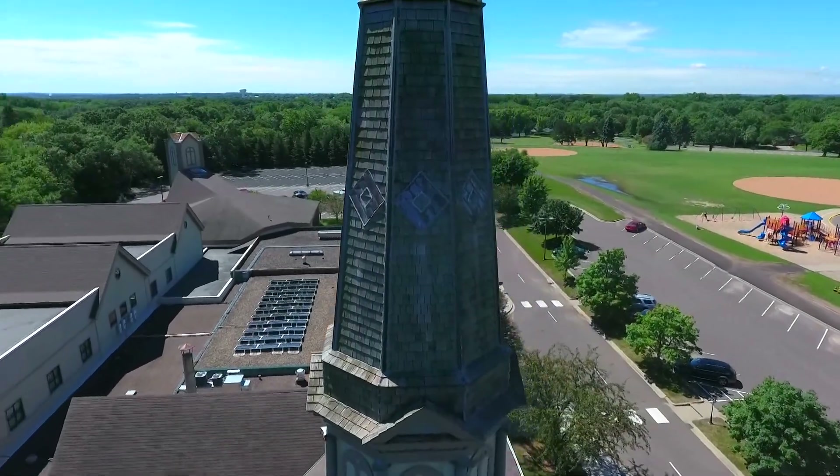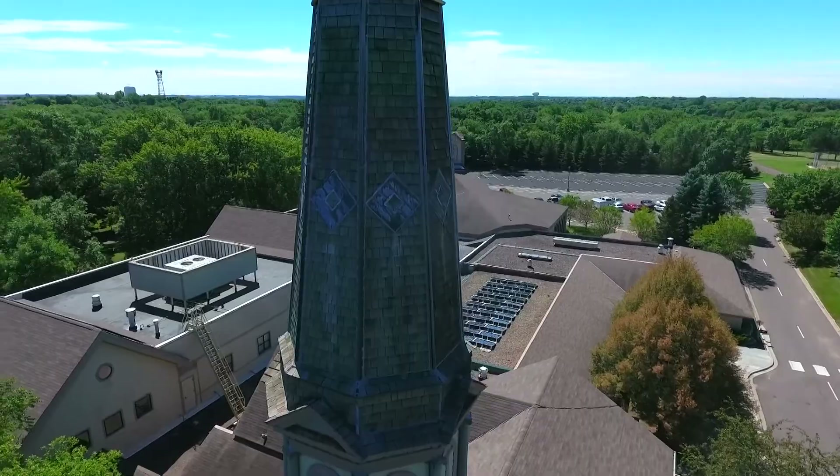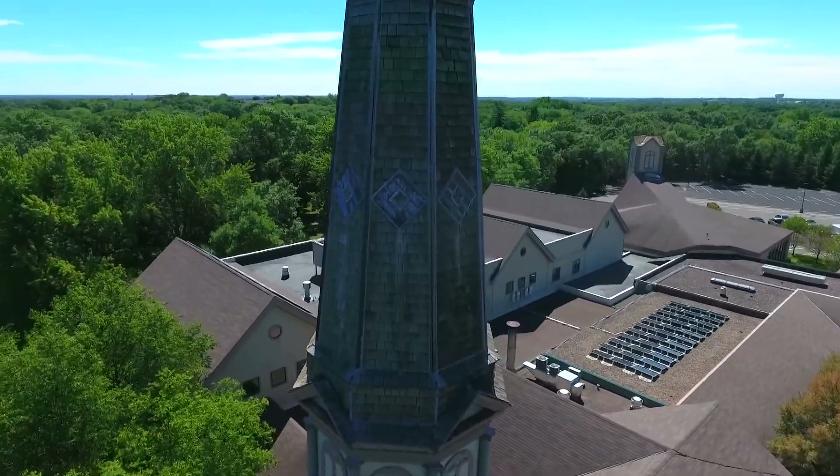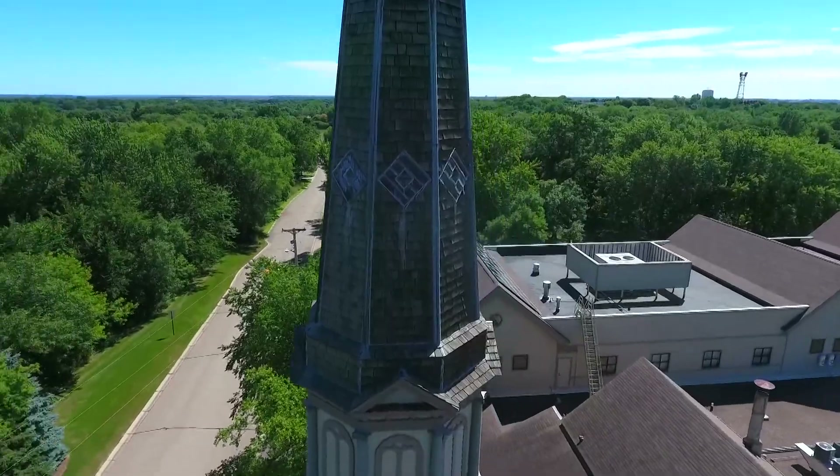Once we get the bats out, get the remediation done, get the insulation in, and get it all sealed up, there's a lot more work to be done. If you look at the chapel, there's a lot of limestone that needs to be tuck pointed, and then there's the steeple to deal with. The steeple was built in 1885, and many of the components — the louvers, the columns, all of the trim work — most of that is still original. We've replaced some shingles over the years, but that's been project-specific.